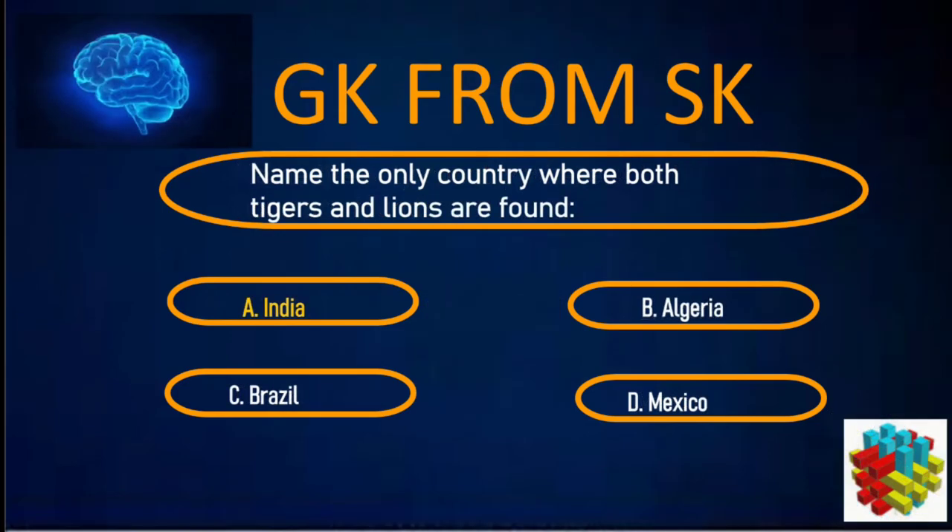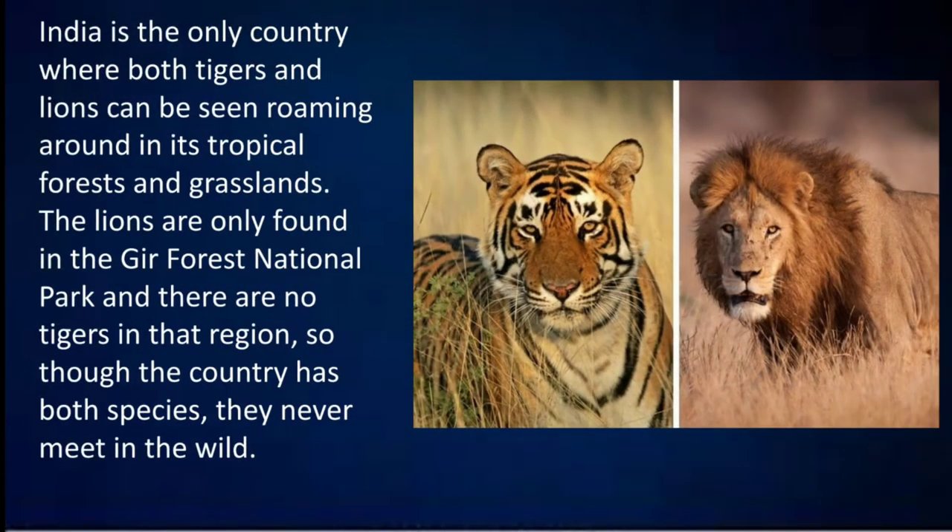Correct answer: A. India. India is the only country where both tigers and lions can be seen roaming in its tropical forests and grasslands. The lions are only found in the Gir Forest National Park and there are no tigers in that region, so though the country has both species, they never meet in the wild.